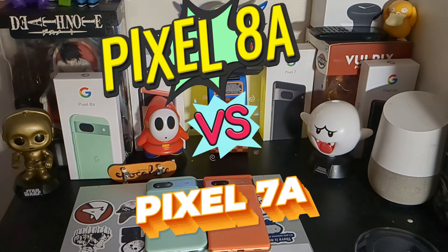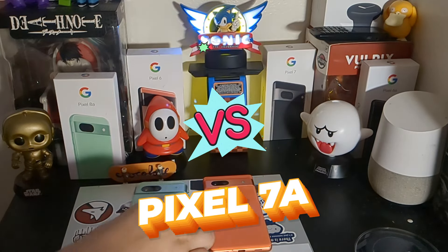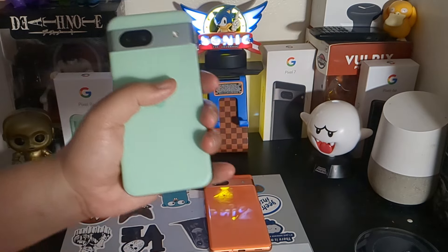Hey, what's going on my friends in tech, welcome back to the channel. Today we are going to be comparing the Google Pixel 8a to the Pixel 7a.